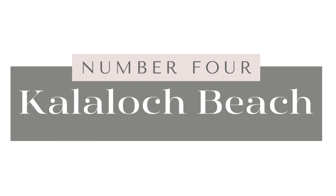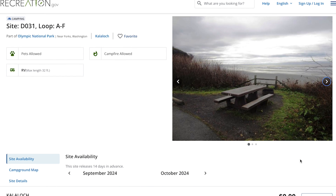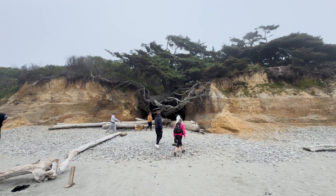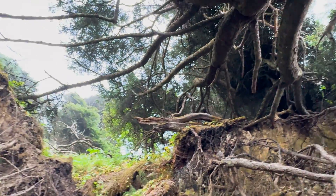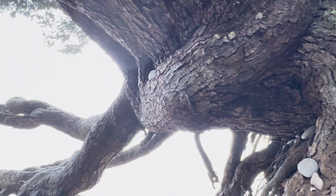Number four on my list is Kalaloch Beach. It's one of the most southern beaches in the park and the only beach with a campground attached to it, offering several oceanfront sites. The beach is a popular spot for exploring tide pools or catching a sunset. The most iconic feature is the Tree of Life, also known as the Kalaloch Tree — a Sitka spruce that defies the odds by clinging to life despite having most of its roots exposed and suspended in the air due to erosion.